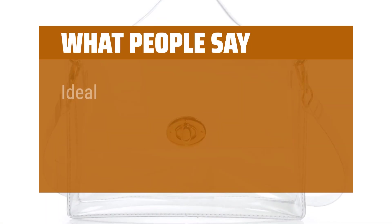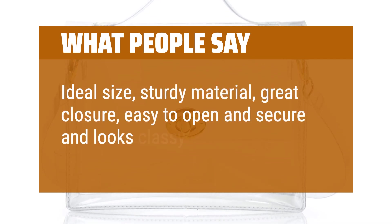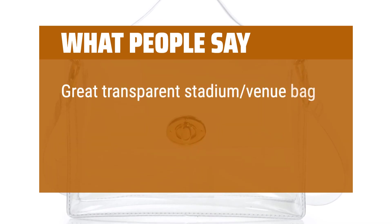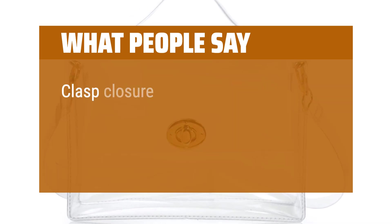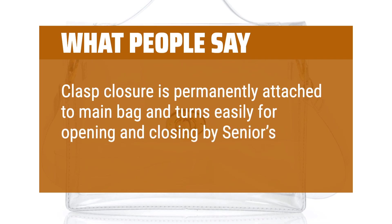What people say: Ideal size, sturdy material, great closure — easy to open and secure, and looks classy. Great transparent stadium venue bag. I highly recommend adding your own strap to make this purse work. The clasp closure is permanently attached to the main bag and turns easily for opening and closing, even for seniors with weakened hand strength.